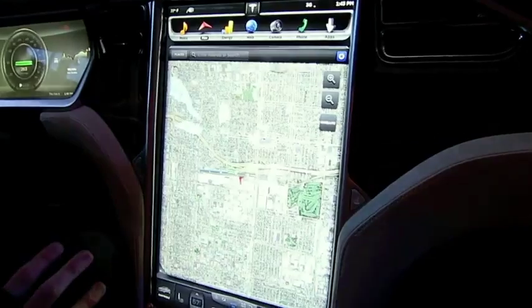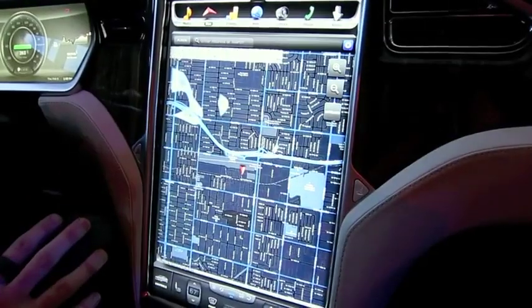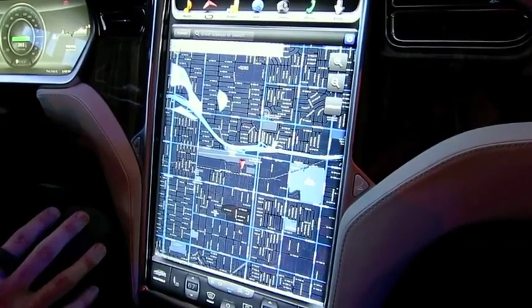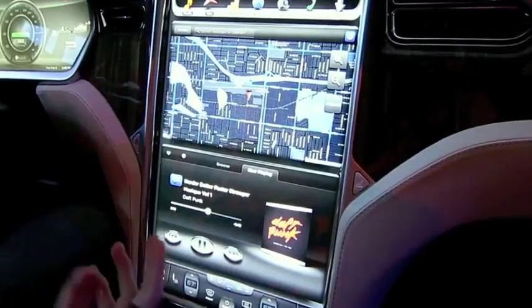I'll switch out of satellite mode and go into a night view, which will look really nice on the eyes on the highway and stuff like that. So that's the configuration — you can do this half-screen, full-screen mode.